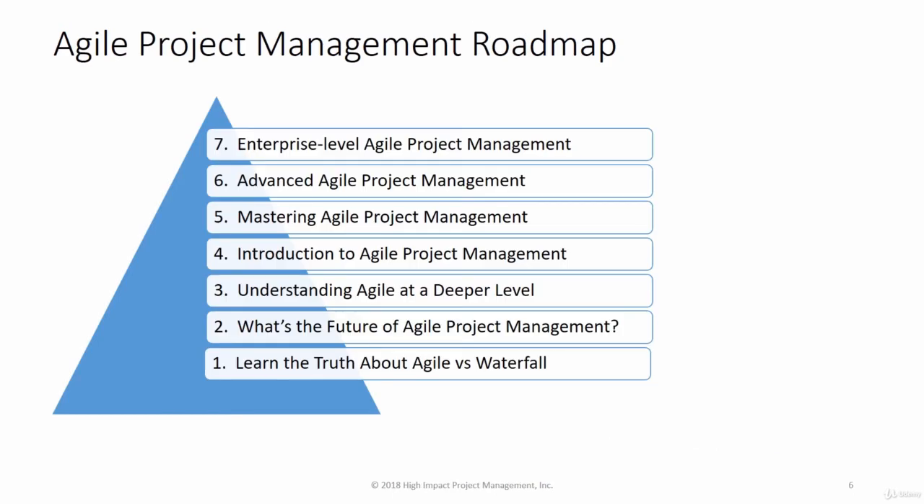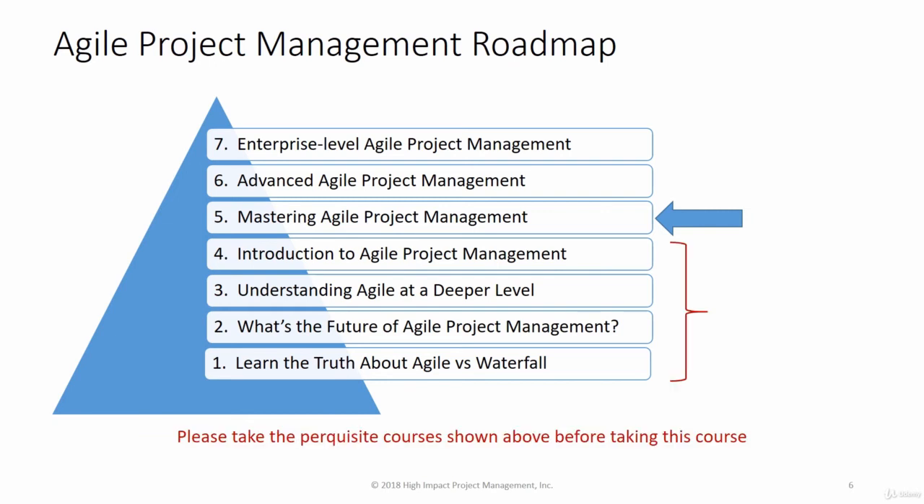This slide shows where this course fits into the overall Agile project management roadmap that I've developed. The overall curriculum consists of seven courses that provide a very complete Agile project management training program.